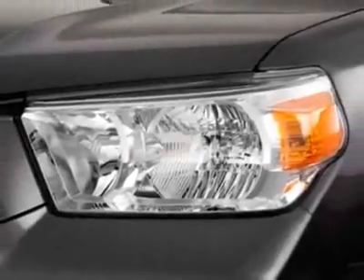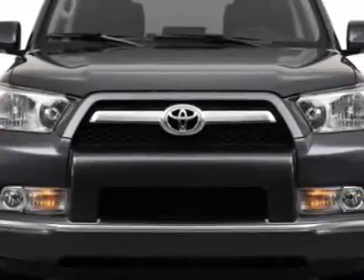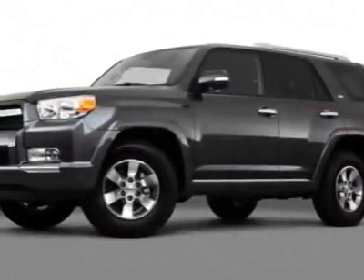This 4Runner boasts a 4.0 liter engine and has an unspecified transmission. Additional options for this vehicle include the cargo crossbars, cargo cover, convenience package, MFAD and Percandila MP3 audio system, 50 state emissions, and the power cloth front bucket seats.